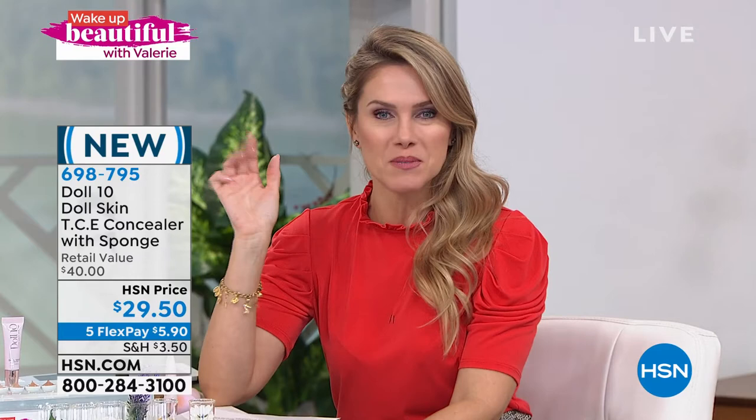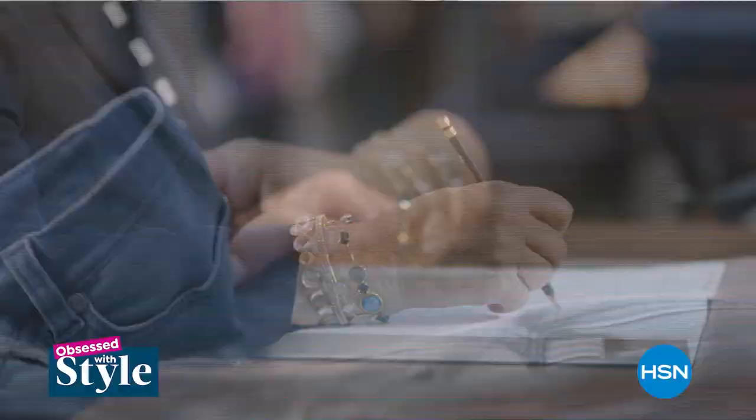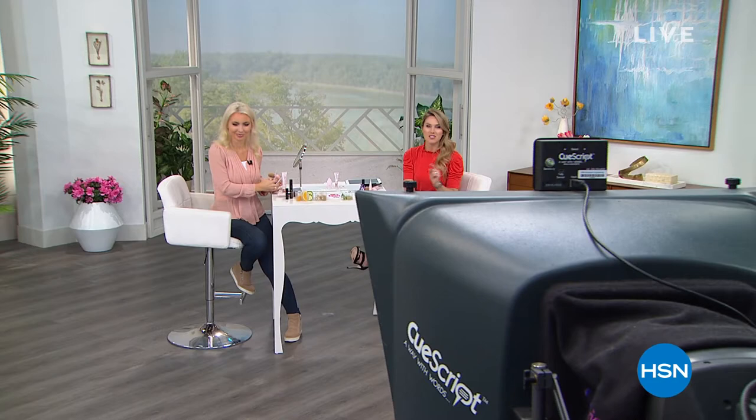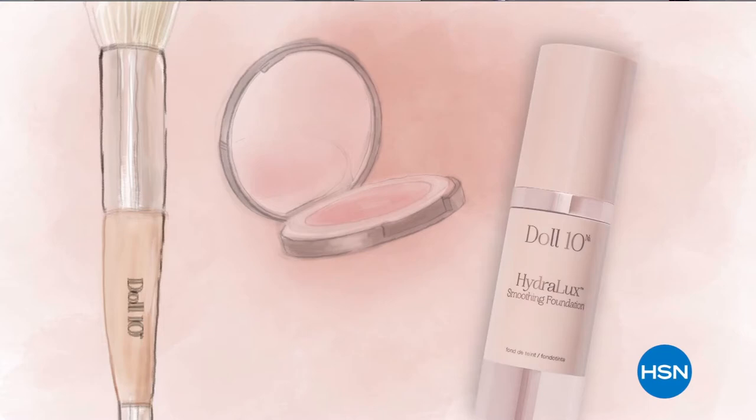Wake Up Beautiful airs every Wednesday from 7 to 9 a.m. On Thursdays, join Obsessed with Style from 7 to 9 a.m. to indulge your inner fashionista with fresh and fabulous designs. Find Valerie on Instagram and Facebook at ValerieSteppHSN. And from Doll 10 Beauty: every woman deserves to feel beautiful. In a matter of a few minutes each day, you can feel empowered, unstoppable, and unapologetically beautiful. Give us 10 minutes and we'll change the way you see yourself.